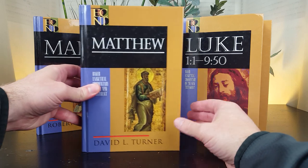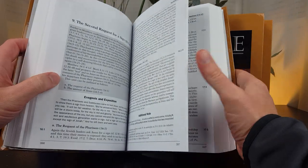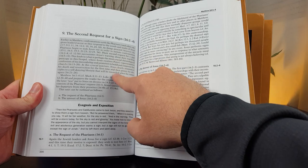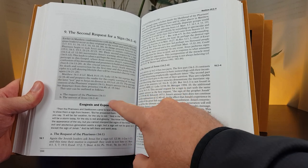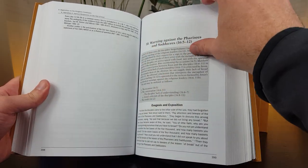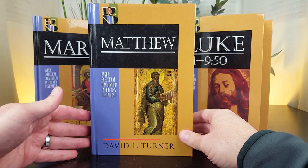The volume on Matthew is by David L. Turner. This commentary was published in 2008 and is 828 pages in length. The layout includes an introduction for each section, a summary, and then the commentary itself. The introduction and summary have a gray background, making it a little easier on the eyes. There's an exegesis and exposition section, which is the largest portion of each part. Chapter and verse are placed in the margins, making it really easy to find things. All volumes in this set are structured and formatted the same.